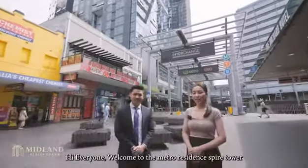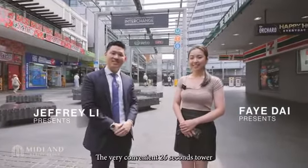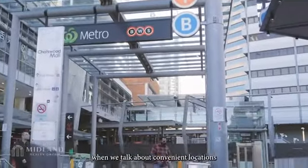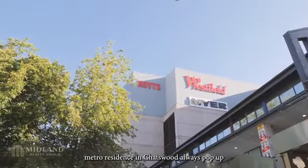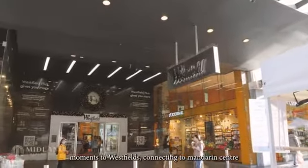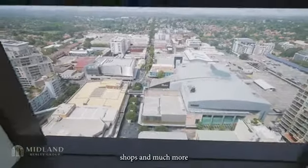Hi everyone, welcome to Metro Residence Faye Tower — the very convenient 26-second tower. When we talk about convenient locations, Metro Residence in Chatswood always pops up, right on top of the Chatswood interchange. Moments to Westfields, connecting to Mandarin Centre, shops and much more.